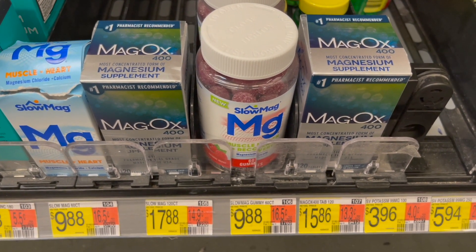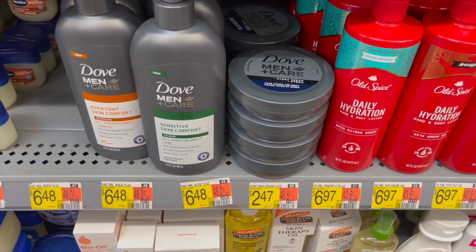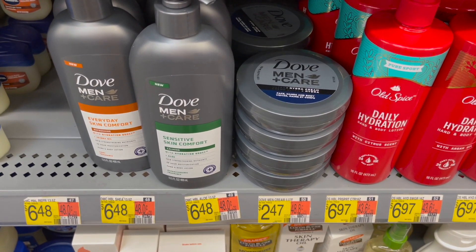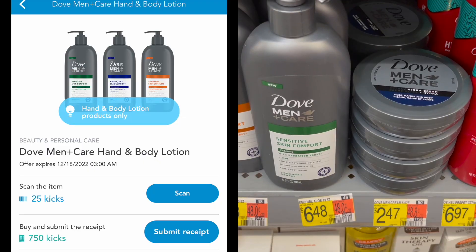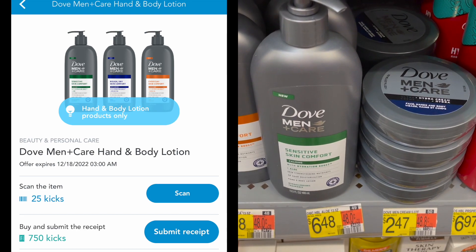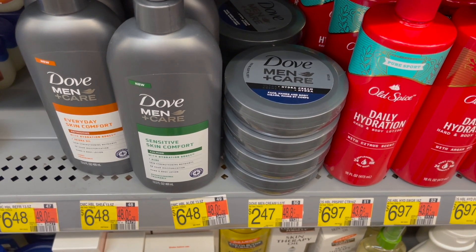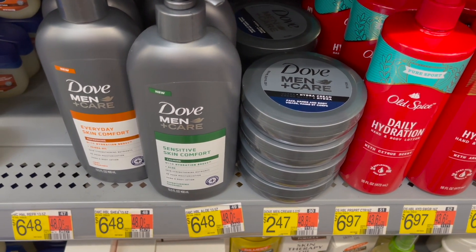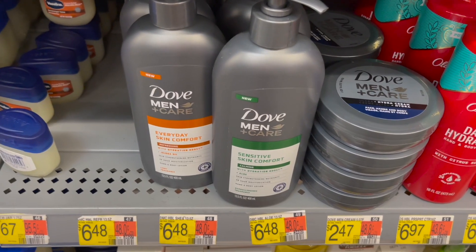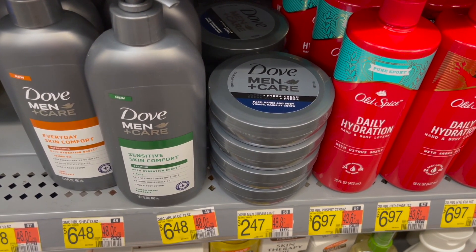Next I'm going to be picking up the Dove Men+Care Hydro Cream. This is priced at $2.47. I'm going to pick up one and submit to Shopkick for 775 kicks, which is $3.10 back, making one of these free and a 63-cent money maker. If you want the scan kicks you're going to have to scan the larger bottle, but you can get back $3.10 making this a nice little money maker.